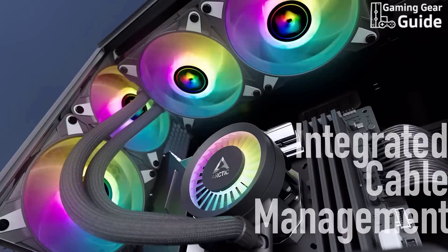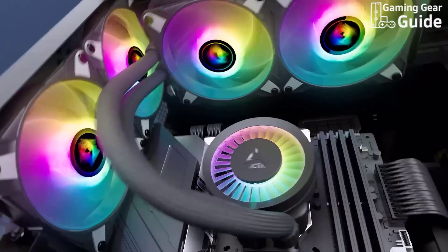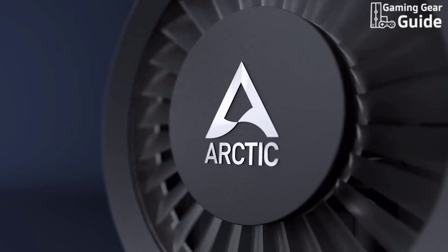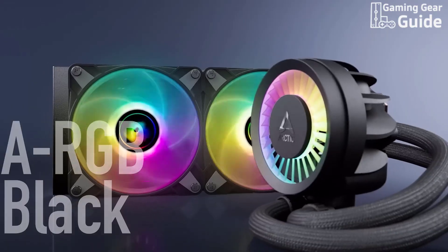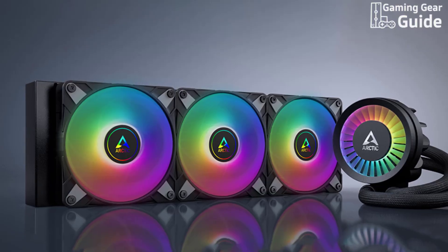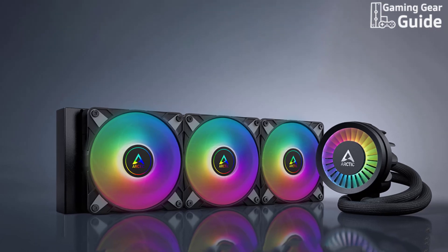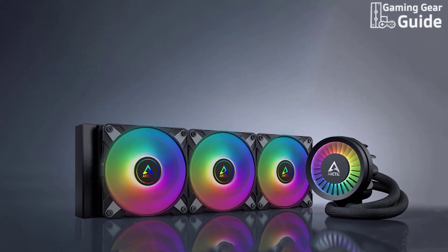Thanks to Arctic's integrated cable management system, you get a cleaner build with just one visible cable connected to the motherboard. Independent tests highlight its impressive noise-normalized performance, outperforming many competitors with quiet yet powerful operation. If you're seeking a top-tier cooler without breaking the bank, the Arctic Liquid Freezer 3 360 A RGB is a standout choice.